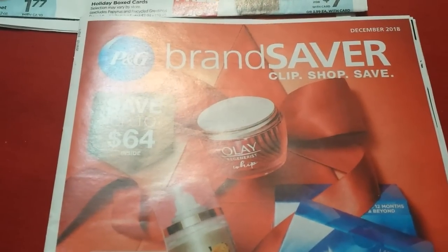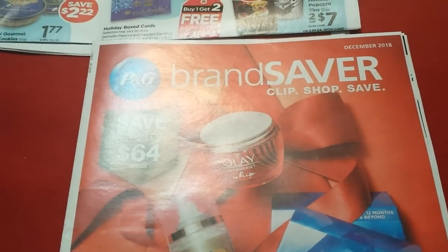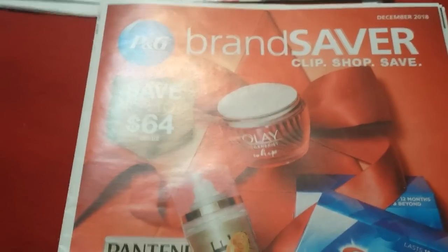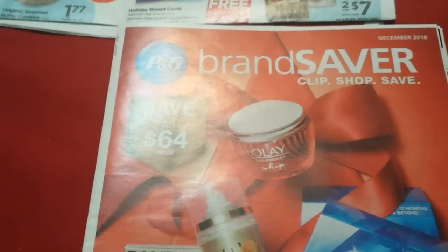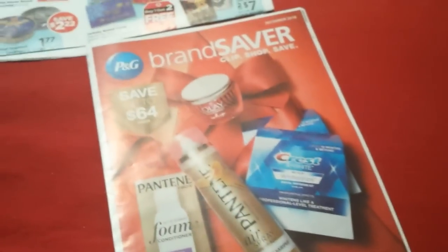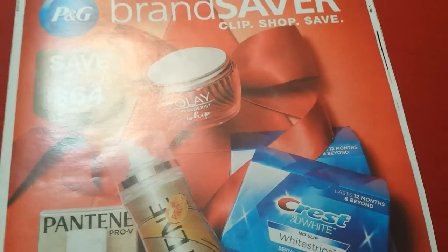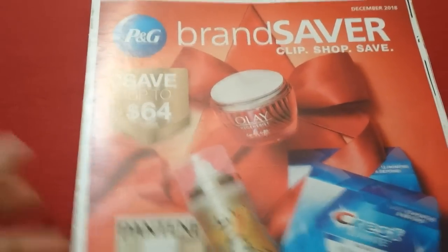Lozo.com is a good place that will get you all different printable coupons available — like when there are coupons on manufacturer websites or places like redplum.com, smartsource.com, healthyessentials.com. Lozo.com bundles all those coupons. So if there is a coupon to be printed for something, you can typically go to lozo.com, enter the name brand or product you're looking for, and if there's something printable, you can generally get it there.